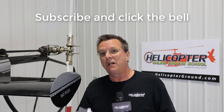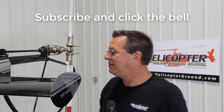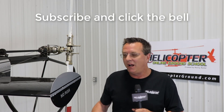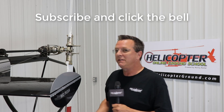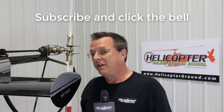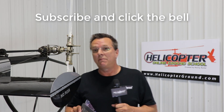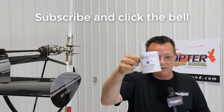Do us a favor — click Subscribe and click the little bell so you'll be notified of our daily video. We cover all kinds of things: careers, training, ground, flight — lots of great stuff. Make sure you subscribe and click the bell. Please give us a thumbs up. If you didn't enjoy the video, click the dislike button twice. We appreciate that and we'll see you at Day 146.